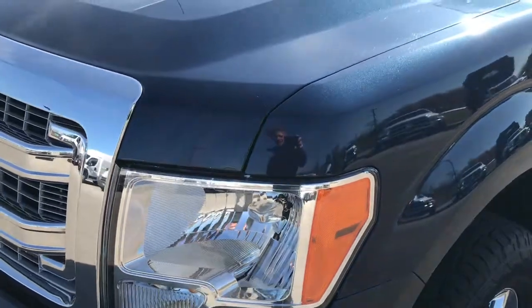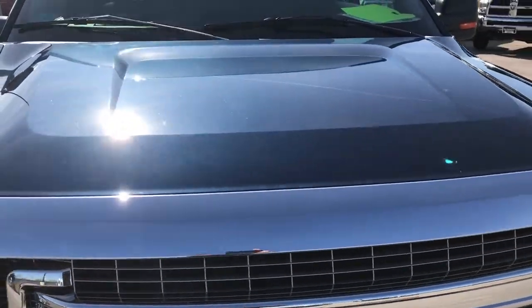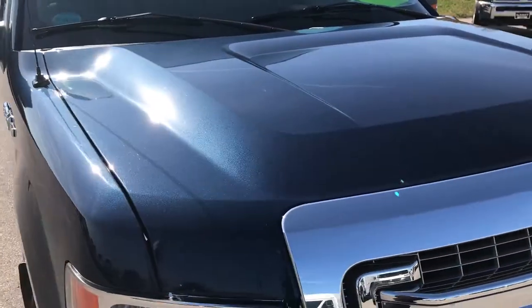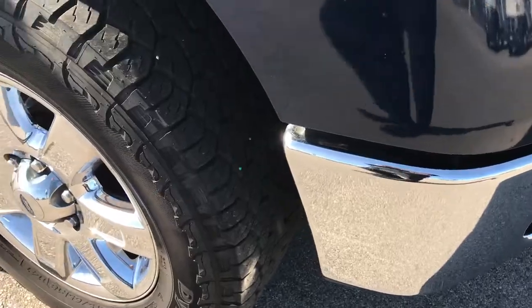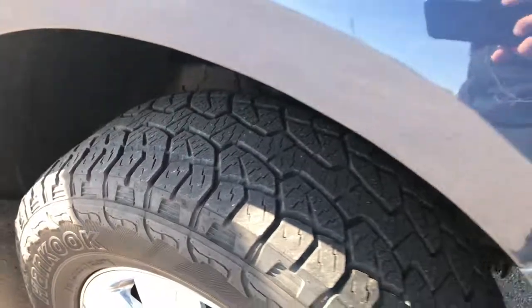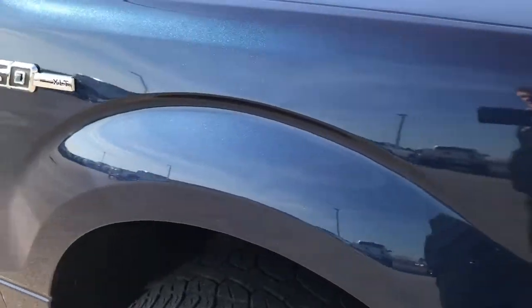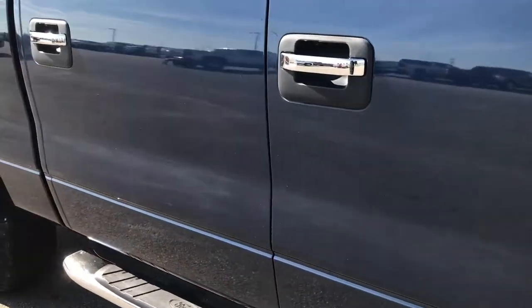Blue Jeans Metallic is the color — a very good looking color if you haven't seen it before. I didn't see any dents or dings on the hood. The passenger side rim and tire is in excellent condition as well. As we go down this side of the truck you can see just how clean the body is, how reflective and glass-like that paint is.